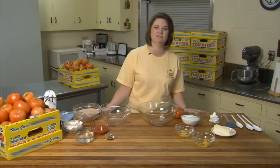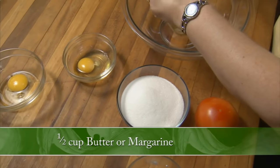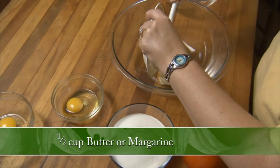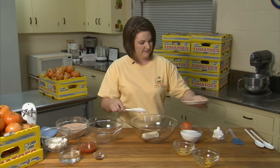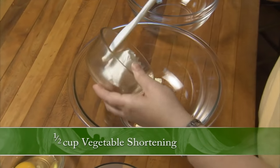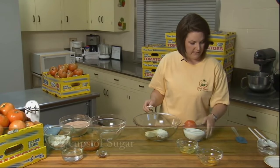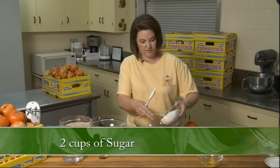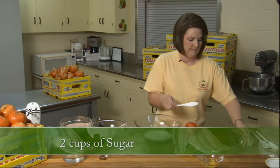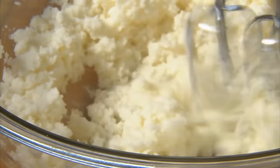We are here in Warren, Arkansas with the Bradley County Pink Tomato Festival, and today I'm going to demonstrate how to make the heavenly cake recipe. We're going to start out with half a cup of butter — you can use margarine if you want — and a half a cup of vegetable shortening, along with two cups of plain white granulated sugar. We're going to beat this for about two minutes to make it nice and fluffy.